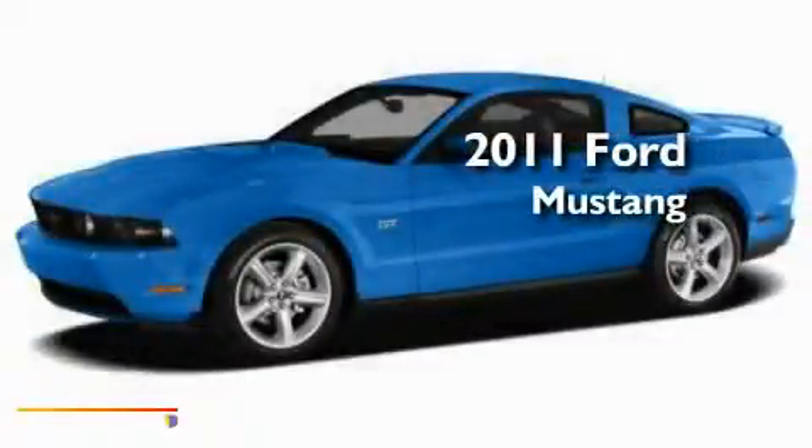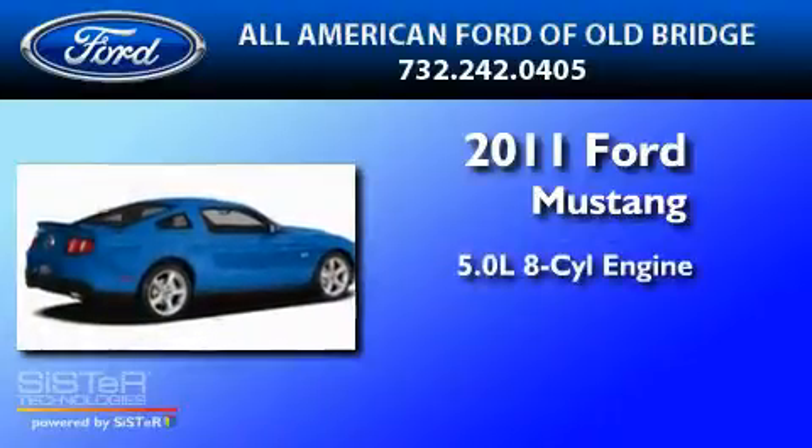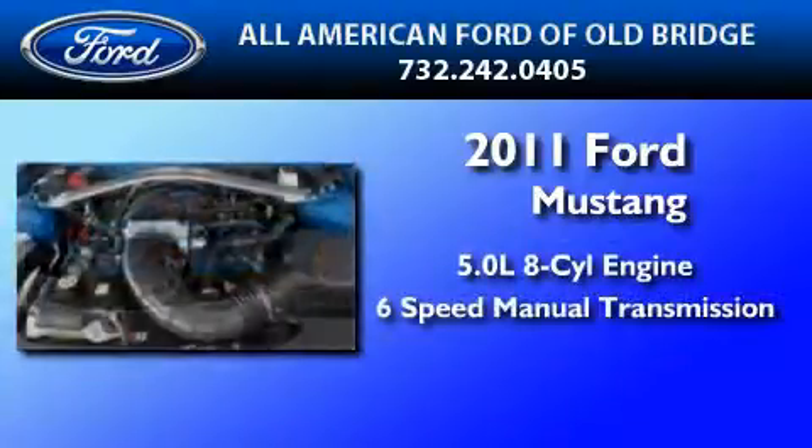This is a brand new 2011 Ford Mustang. It has a 5.0-liter, eight-cylinder engine and a six-speed manual transmission.